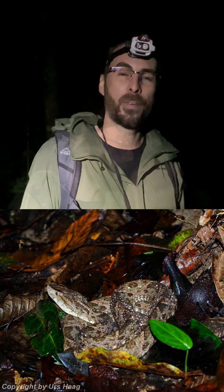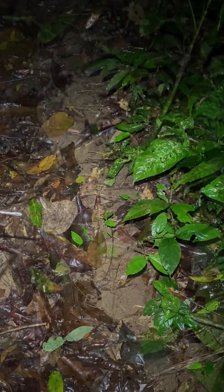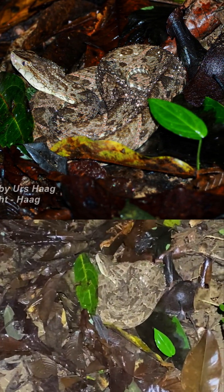Here we found a very nice female of Bothrops asper. Here in Costa Rica they call it terciopelo or fer-de-lance — it's a very poisonous pit viper. It's right here next to this little trail, sitting there and waiting for prey. This is the typical behavior of the terciopelo: they sit in a coil and wait for prey to pass along. This is also the reason for so many accidents with this snake — if you come through, she will not move away like other snakes. When people step on this snake they get a bite, and it has very potent venom. Nothing to play with — a really beautiful snake.